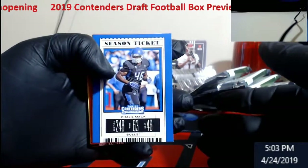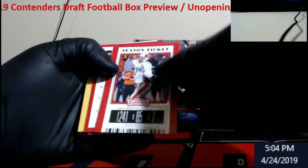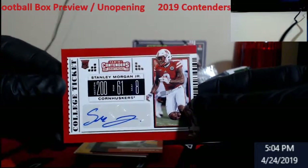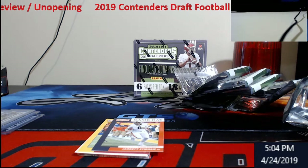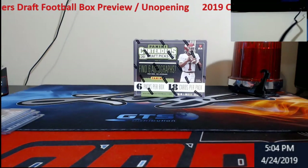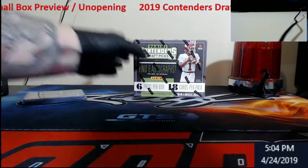Khalil Mack! There we go — red background. Wide receiver — Stanley Morgan Jr., Cornhuskers. I know a lot of people don't like the draft stuff but I always like it. It's hot for about a week but later on you can usually pick this stuff up pretty cheap for singles. Let's hit box number two and do a quick little recap. Guys let me know what you think of the product — most of you have probably been breaking it all day.